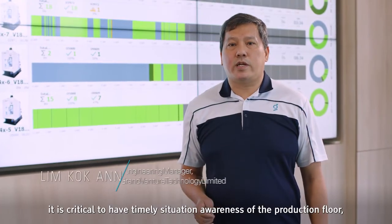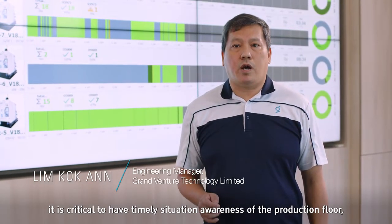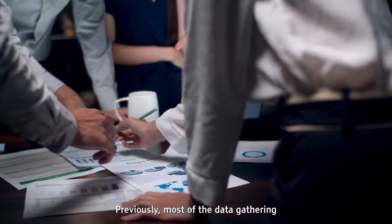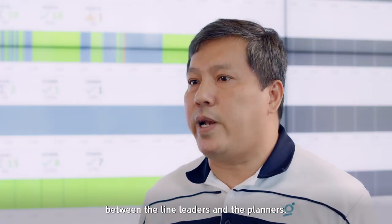Hi there, I'm Kwok An, Senior Operation Manager at Grand Venture Technology. As the head of production, it is critical to have timely situation awareness of the production floor — both the machine status and the production output. Previously, most of the data gathering was through manual interaction between the line leaders and the planners.